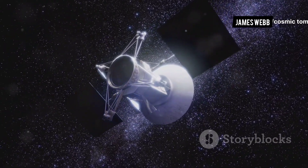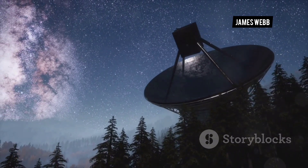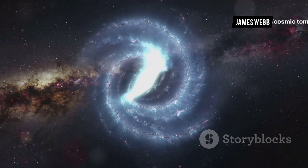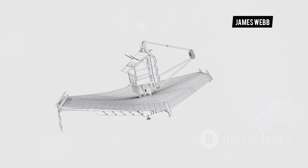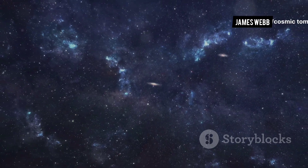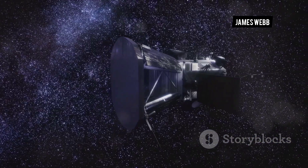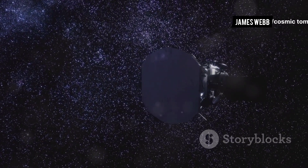The James Webb Space Telescope is not just about capturing stunning images — it is a powerful tool for scientific discovery, pushing the boundaries of our understanding of the universe. Its observations are providing new insights into a wide range of cosmic phenomena, from the birth and death of stars to the evolution of galaxies. The telescope's infrared vision is particularly well-suited for studying the early universe, and its observations are providing crucial clues about conditions that led to the structures we see today. The telescope is also shedding light on the mysteries of dark matter and dark energy, two of the most enigmatic concepts in modern astrophysics.